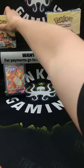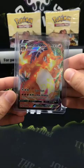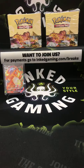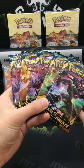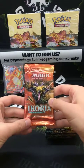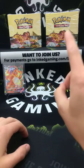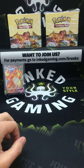Sword and Shield Darkness Ablaze — we had a Charizard VMAX, pretty sick! We also have a Star Wars box, so Star Wars fans welcome. The breaks we're doing tonight are five Pokémon Sword and Shield Darkness Ablaze packs for $20. Head to inkedgaming.com/breaks for payment. We're also doing an Ikoria Collector's Booster for $20 with free shipping in the U.S. We also have a full Pokémon box break for $105.